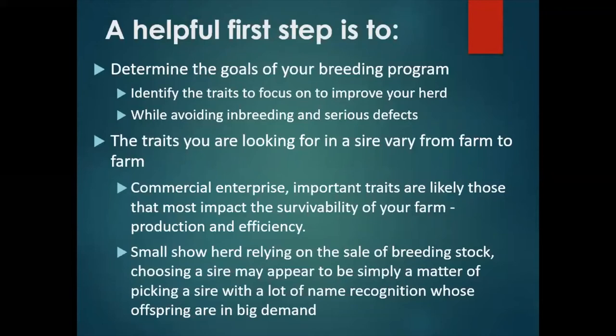For example, increased milk yield should improve productivity, while improving your teat structure might influence milking speed and hence labor efficiency. In contrast, for a small show herd relying on the sale of breeding stock, choosing a sire may appear to be simply a matter of identifying bucks with a lot of name recognition for their bloodlines or for the herds they're from, and doing price comparisons between their semen costs.